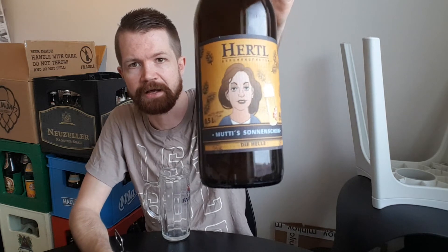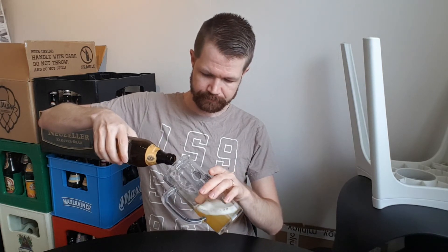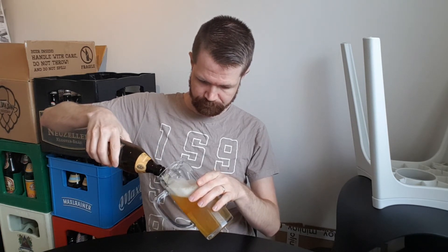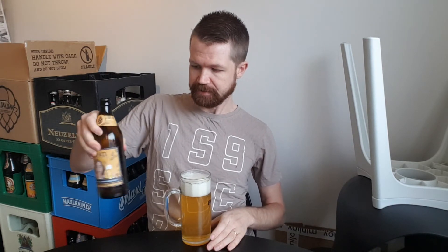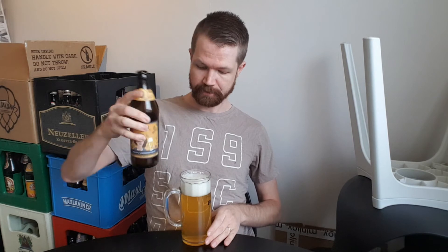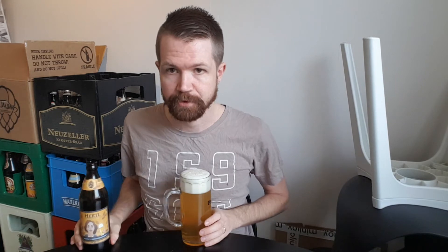The Helles from Hertel — gonna be interesting to try this one. Pouring it up now. There's a little left in the bottle. Since it contains wheat, I swirl the bottle to make the yeast become part of the beer again, then pour up the rest.